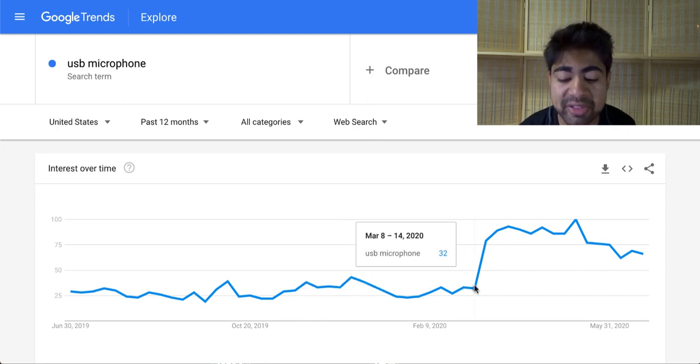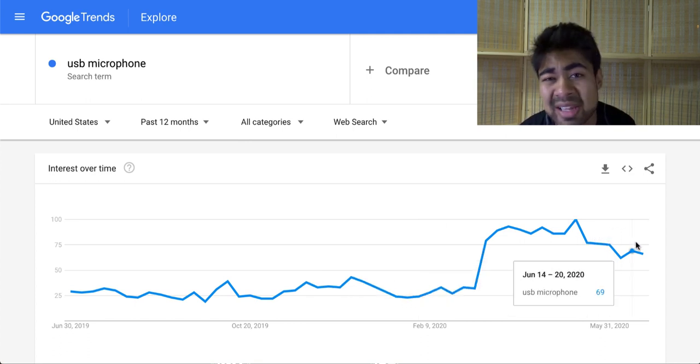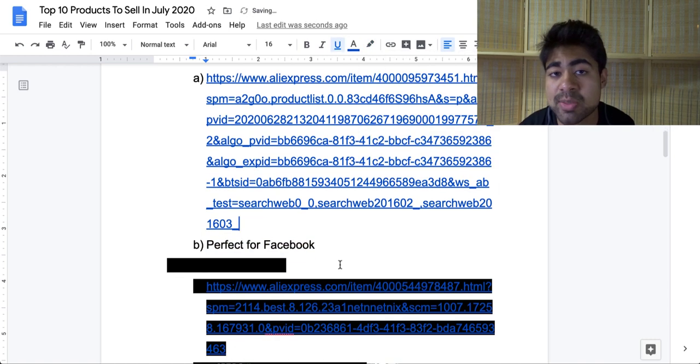If we take this over to Google Trends, we'll see that for the main keyword 'USB microphone,' there has been a significant increase since early March. It has been somewhat consistent, and with what's going on in the world, I personally predict that this product will continue to scale because more and more people will be spending more time indoors and will definitely want to use a product like this. Moving on to exactly where you should sell this product, I personally believe this product should be sold more on Facebook than Google, because with Google there's a lot of big brands and big music retail stores selling a product like this and competing with them may not always be the easiest.